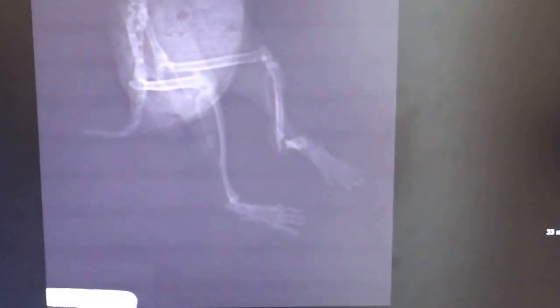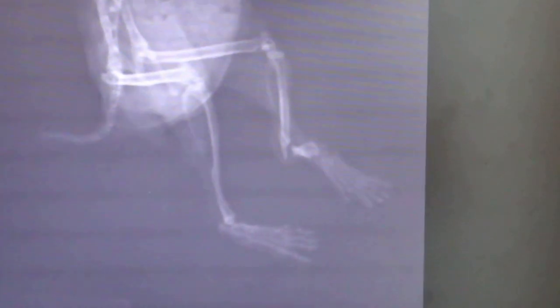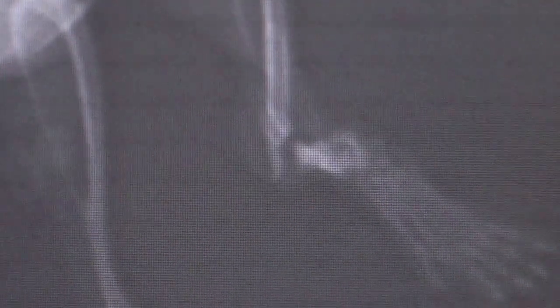The X-ray is here, and the X-ray shows that the left hind is definitely fractured. There's a swelling which looks like a tumour, and it's completely fractured from this view. It's a good view, this one. This X-ray is good.